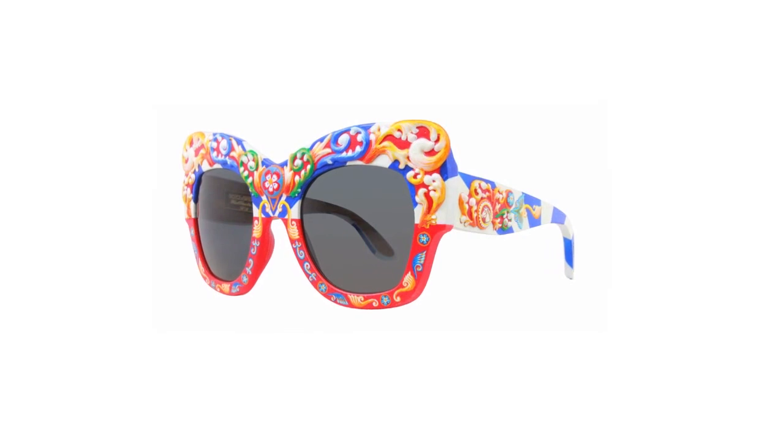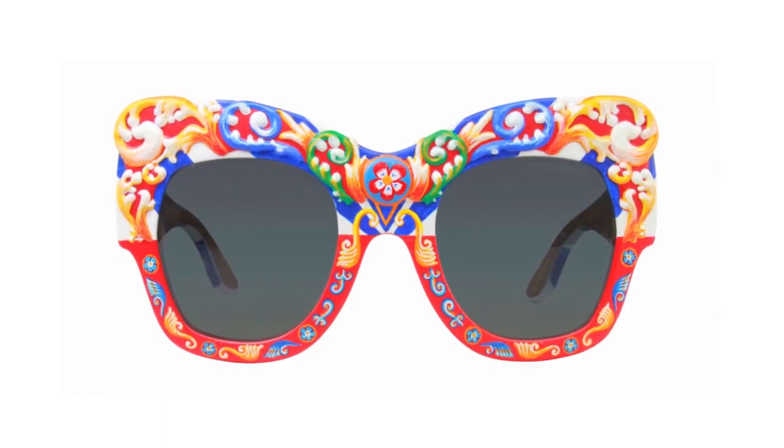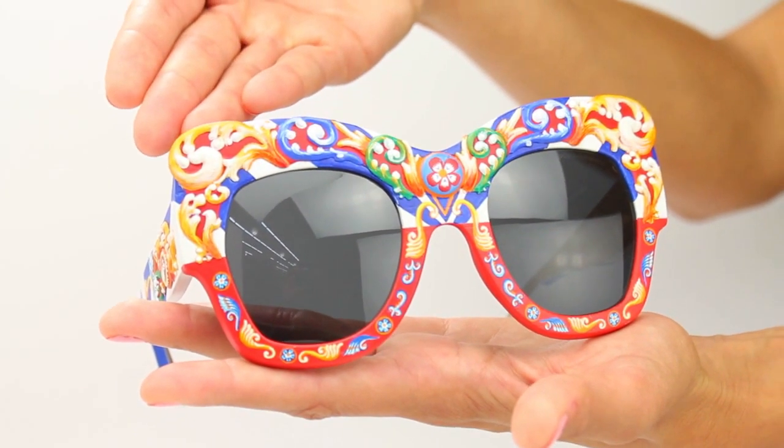These are a collector's item, so if you're an artsy go-getter who's into the latest artistic fashion, then these sunglasses are for you. This is Sonia with DesignerEyes and I'll see you next time for another review.